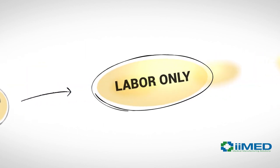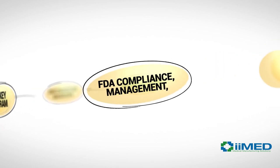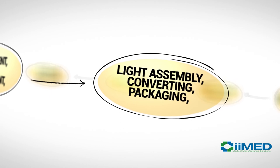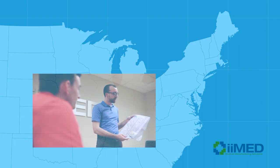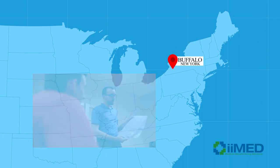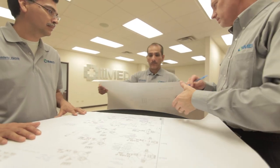You can select labor-only or a turnkey program. This includes FDA compliance, management, procurement, process development, light assembly, converting, packaging, warehousing, and distribution. Our experienced sales engineers and project management team in Western New York coordinates with the bilingual operations management team in Mexico throughout the project.